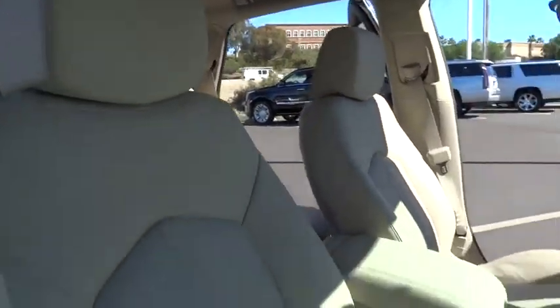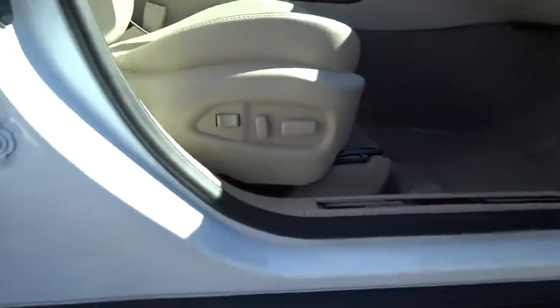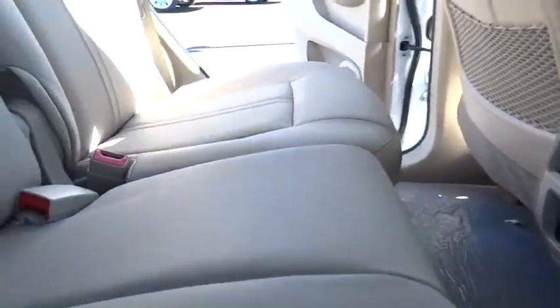Power passenger seat, back-up camera, stability control, steering wheel audio control, keyless entry, navigation system, remote engine start, traction control, anti-lock braking system.